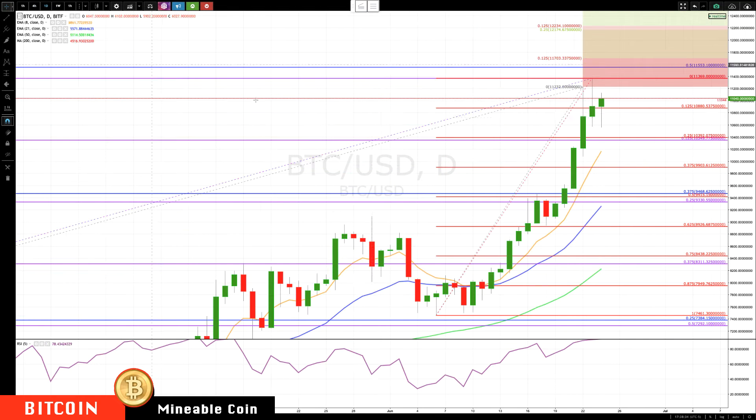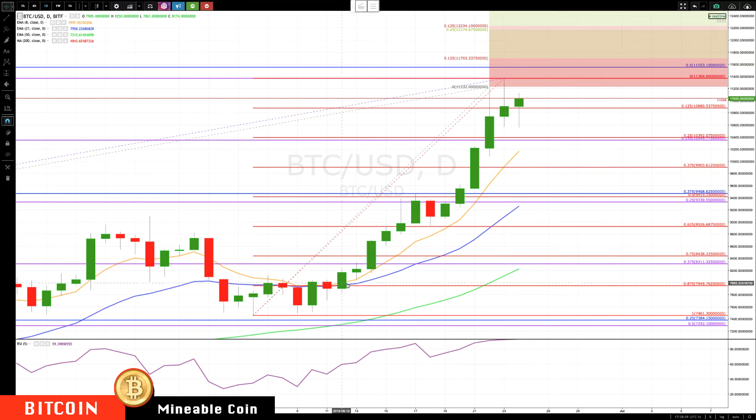Let's check in on that daily chart. You can see we've now been holding — we haven't touched the rotation zone on a daily basis for 10 days. This rally is getting very long.